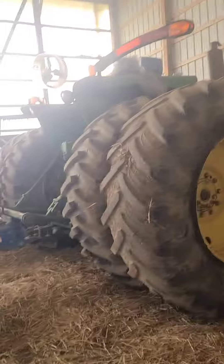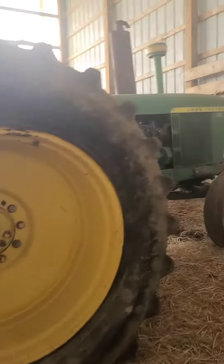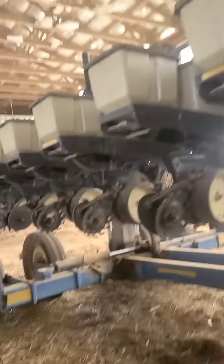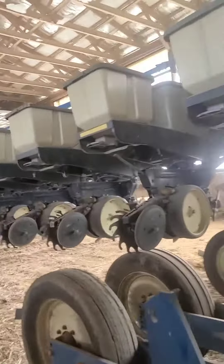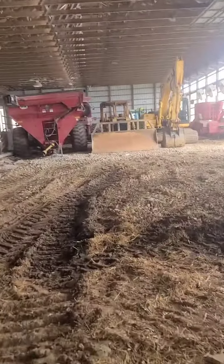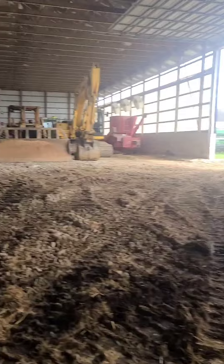This is the one that we pull the planter with — it is also a 5020. And then our Kinsey 12-row planter. We also have a Komatsu dozer. And yeah, that's about it for the equipment.